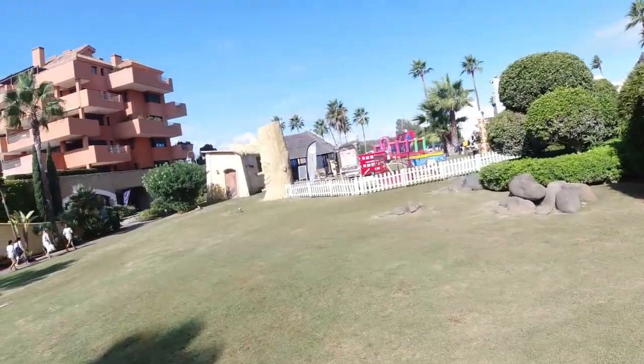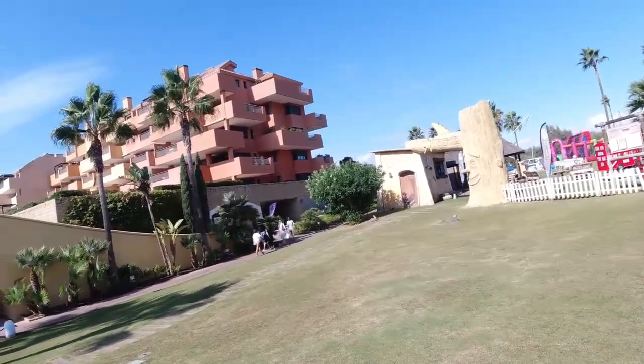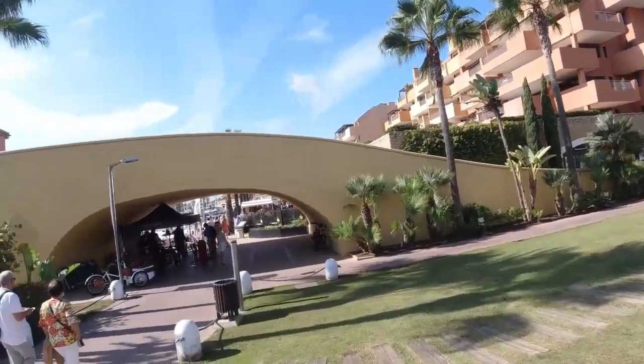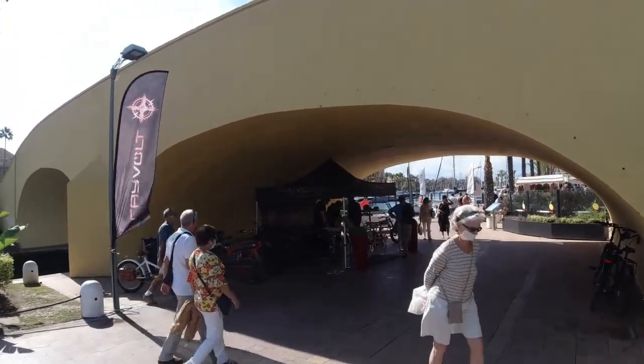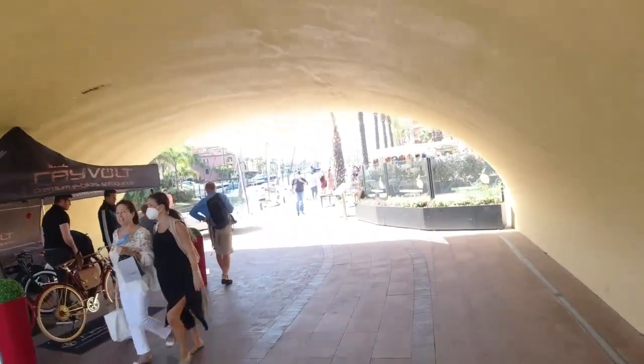We have a kids' park. We come along through here to this arch. Every Sunday there's a Sunday market. Let's have a look at the Sunday market.